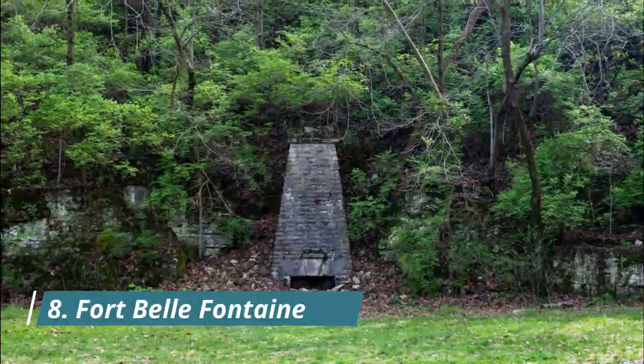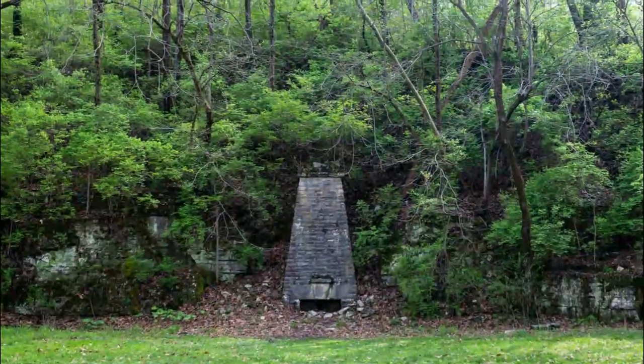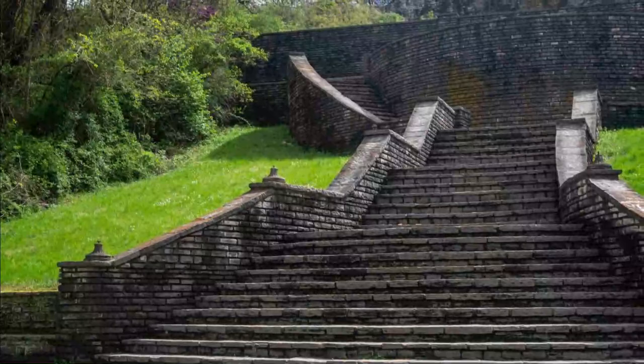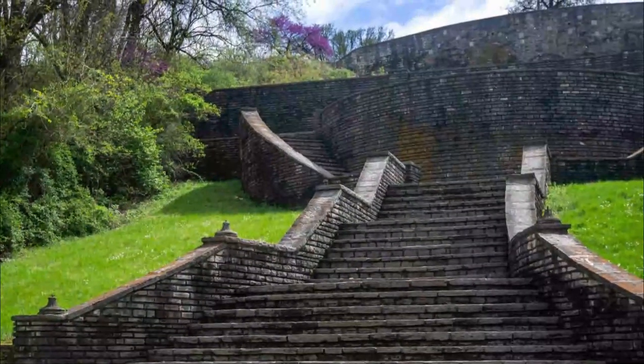Number eight: Fort Bellefontaine. Fort Bellefontaine was built immediately after the Louisiana Purchase was signed. Its position being north of the new city of St. Louis allowed the fort to protect the gateway to the west.